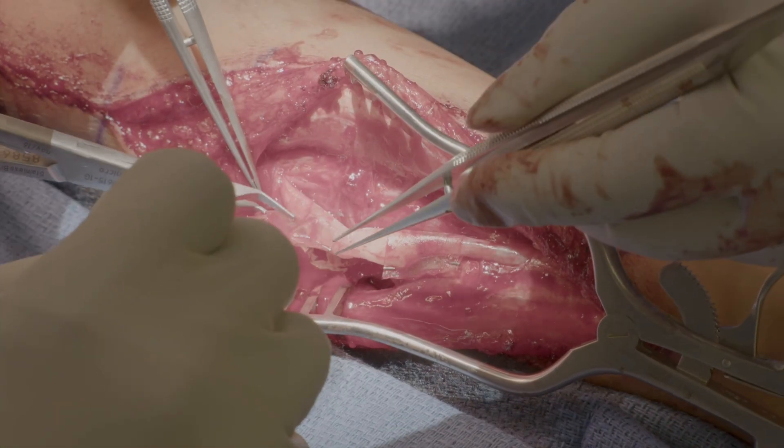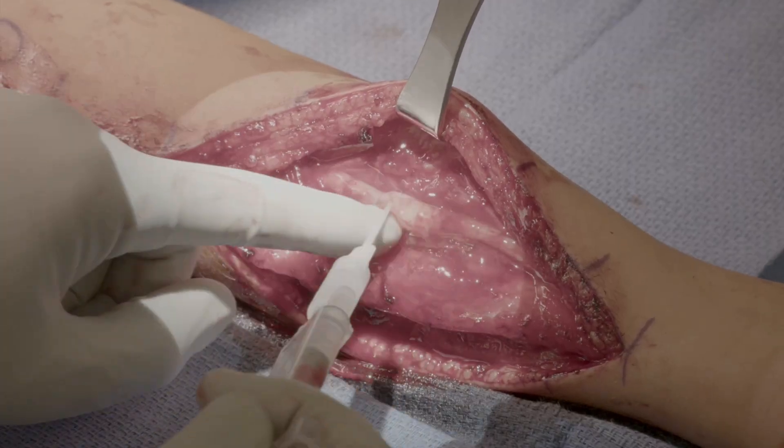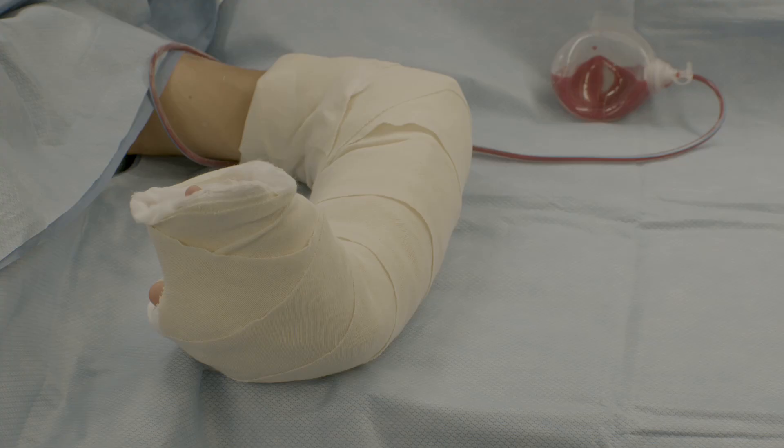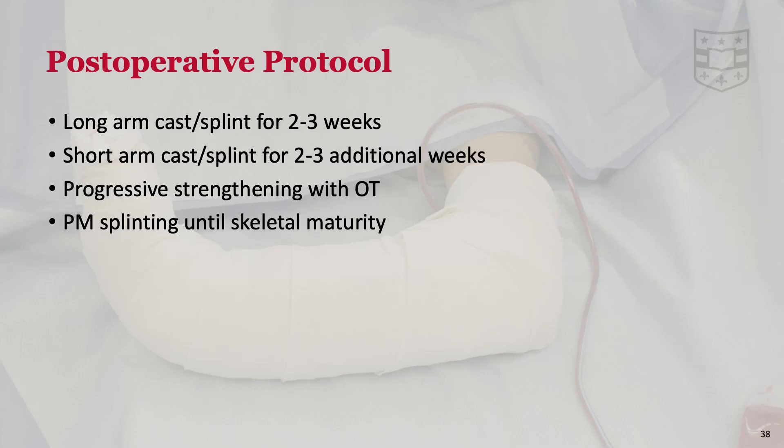The primary goals of nerve repair in these cases are to restore motor and sensory function. Even in delayed presentations, nerve reconstruction may improve sensory recovery. Following closure, the patient is placed in a long-arm splint with the elbow flexed and with the wrist and fingers in maximal extension. This above-elbow immobilization is kept in place for three weeks, followed by conversion to a short-arm cast for an additional three weeks. Postoperative occupational therapy is a critical component of recovery, and patients are started on a progressive strengthening protocol following immobilization. For children who have not reached skeletal maturity, nighttime splinting is used to help protect against recurrent contracture.